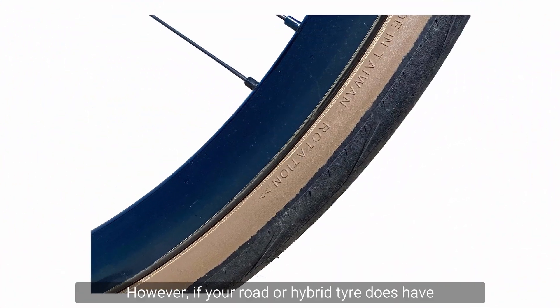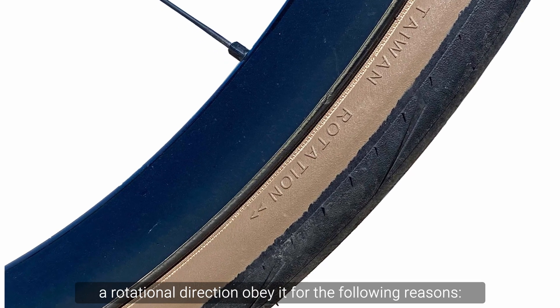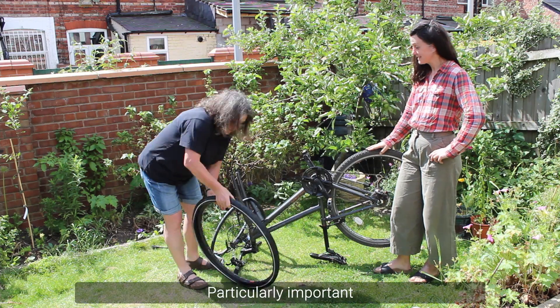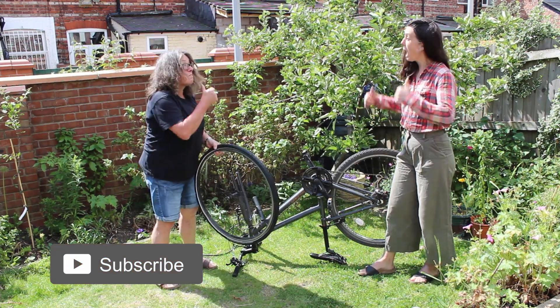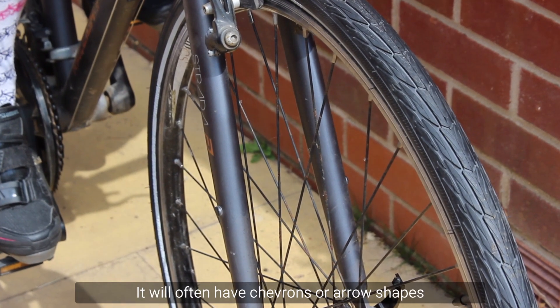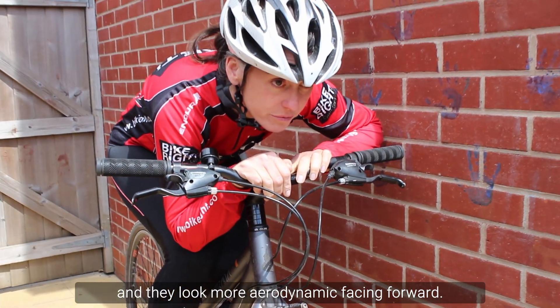However, if your road or hybrid tyre does have a rotational direction, obey it for the following reasons. It shows that you've bothered to check and shows attention to detail — particularly important if you are fitting the tyre for someone else. It is also more aesthetically pleasing; tyres will often have chevrons or arrow shapes, and they look more aerodynamic facing forward.